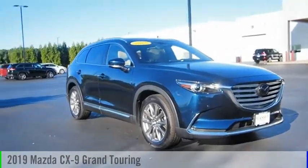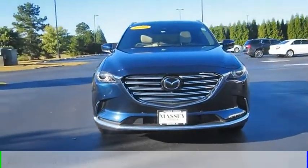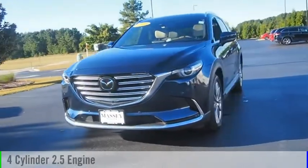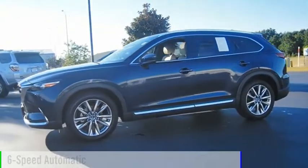Come test drive the 2019 CX-9. This vehicle is powered by an all-wheel drive, four-cylinder, 2.5-liter engine, and comes with a six-speed automatic transmission.